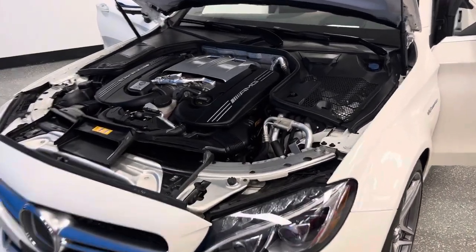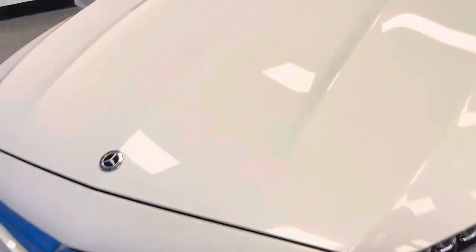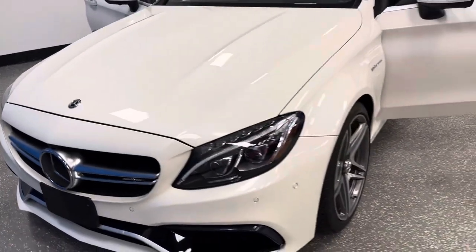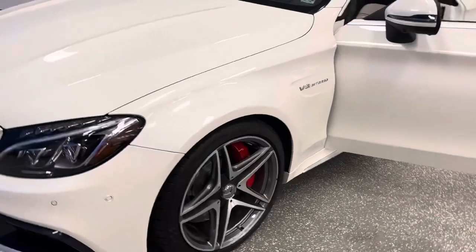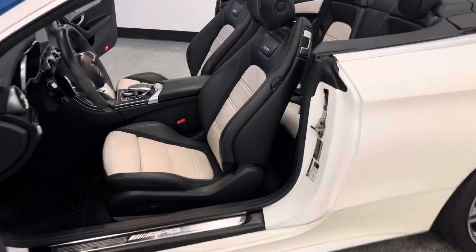If you're searching for the best performance four-passenger AMG, it's here. It's one and it's stunning. It's an '18 Mercedes C63 bi-turbo S cab. Could not be better.